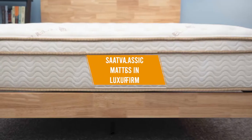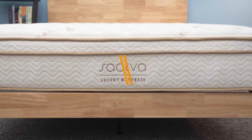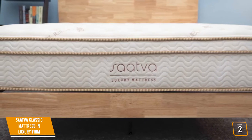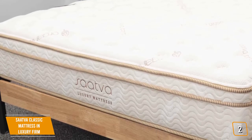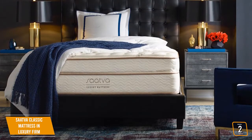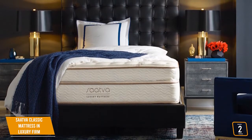The second product on our list is the Saatva Classic Mattress in Luxury Firm. This is best for back pain. If you suffer from back pain and require a mattress that will help you sleep better at night, Saatva's Classic Mattress is a good solution. It has the traditional feel of an inner spring mattress, which can be attractive for many who don't want to invest in memory or adaptive foam. Priced between $600 and $1,600, it's definitely in the higher spectrum, but offers so much in return.